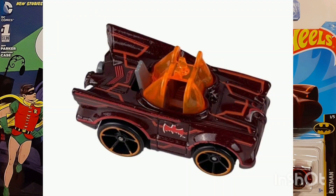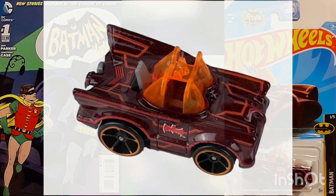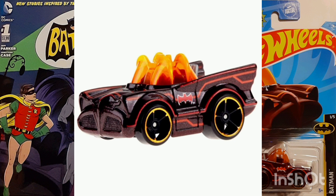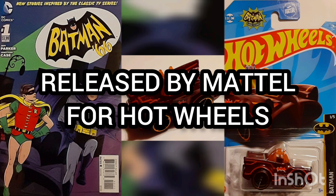Features include tinted windows, a gray interior, and a black base. The Real Rider wheels have black five-spoke rims with gold lips. This vehicle is found in the Mix-A of 2023 Mainline Cases, released by Mattel for Hot Wheels.